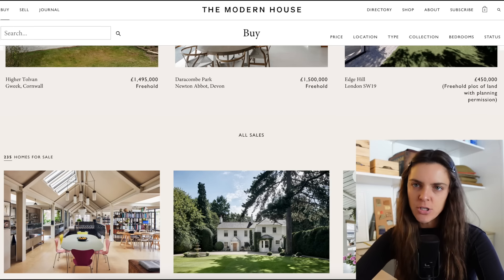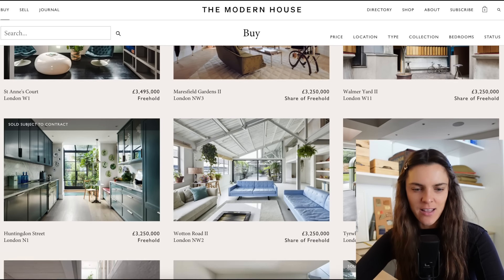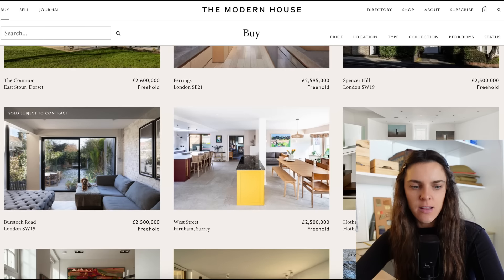A subscriber of mine, Scarlett — shout out to Scarlett, love that name — DM'd me this house and was like, I love this home. And I was like, I do too. And then I started checking out this site called The Modern House. I personally love a curated real estate site where you can go on and just browse really cool homes. It's all homes in London, basically, and they're all really cool. I was diving through this all last night.